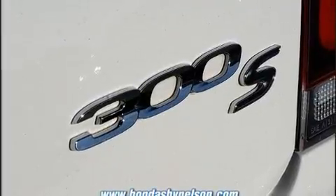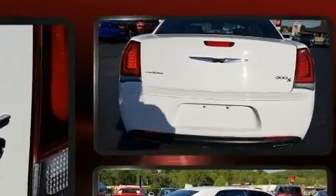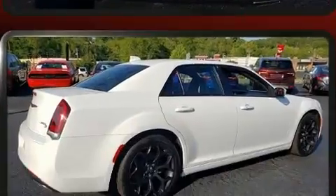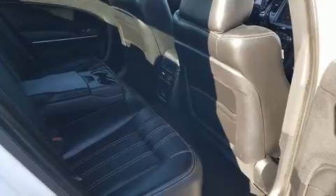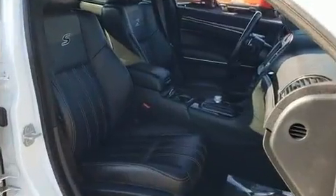Chrysler prioritized fit and finish, as evidenced by front and rear reading lights, one-touch window functionality, a tachometer, an automatic dimming rearview mirror, remote keyless entry, and power seats. Features such as automatic climate control and leather upholstery prove that economical transportation does not need to be sparsely equipped.